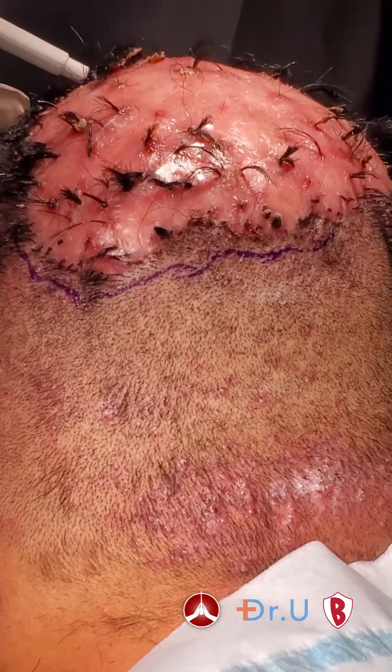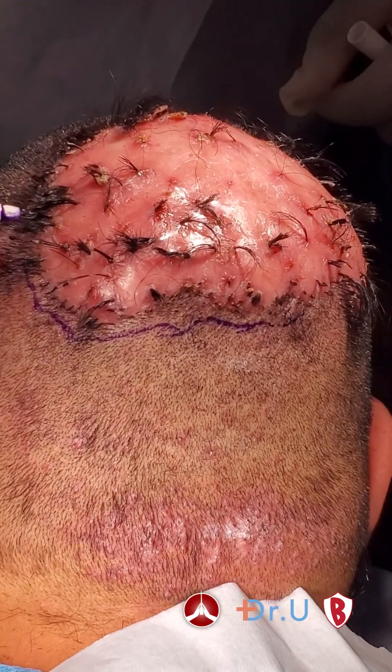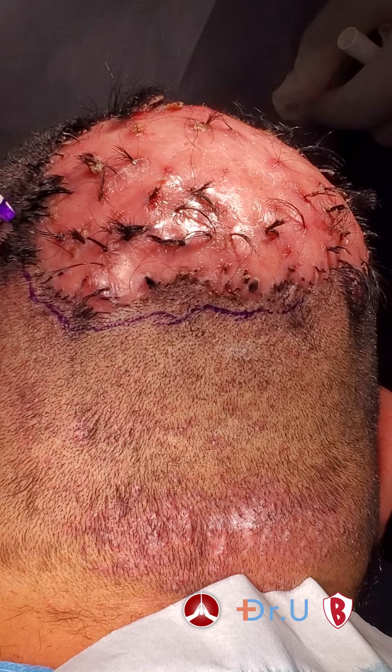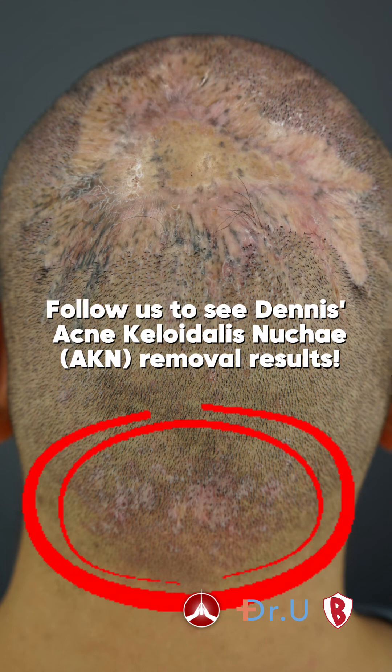While surgical excision, skin grafting, and several other non-surgical innovative measures were done to achieve Dennis' results, we're not done yet. Dr. Amar is also resolving Dennis' keloid at the back of his head. Follow us to see his results.